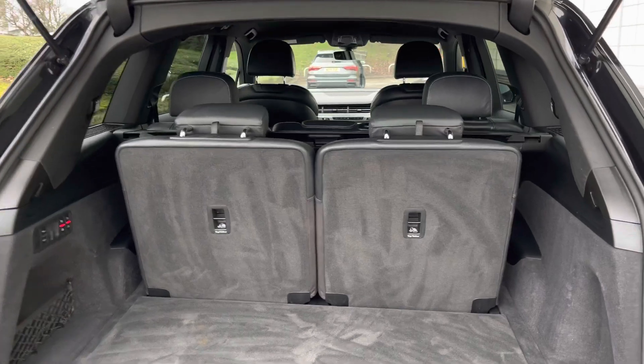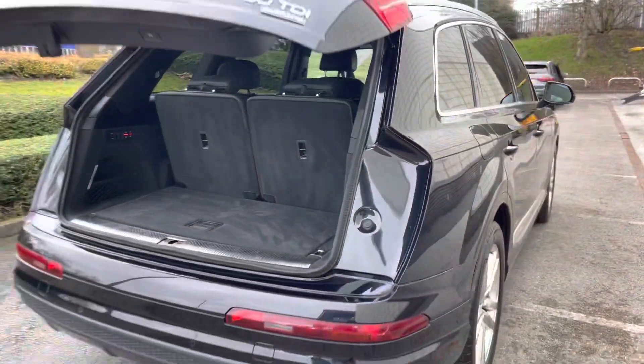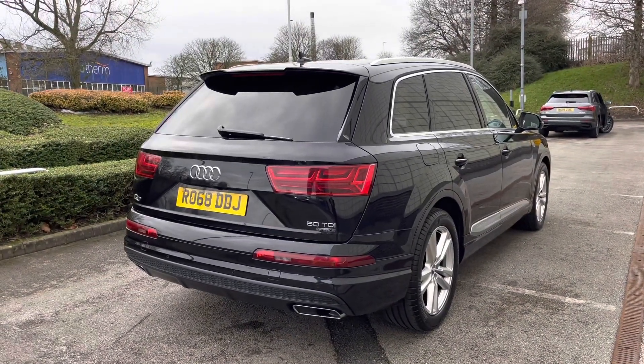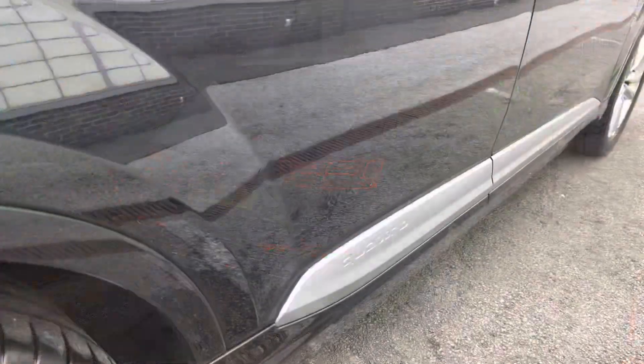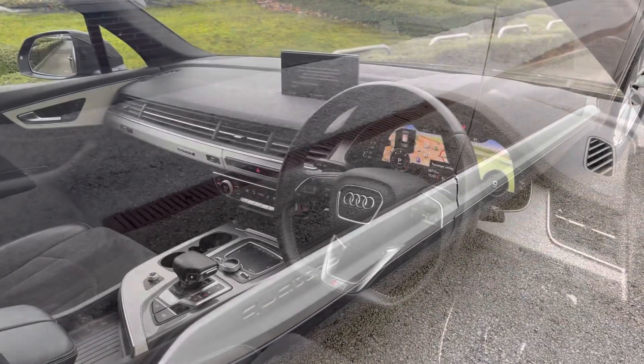Perfect for all yours and your family's belongings and any successful shopping trips. The power-operated tailgate is an extremely handy feature to have. We've also got the privacy glass and the roof rails, and the Quattro detailing on the side of the car really makes a difference too.